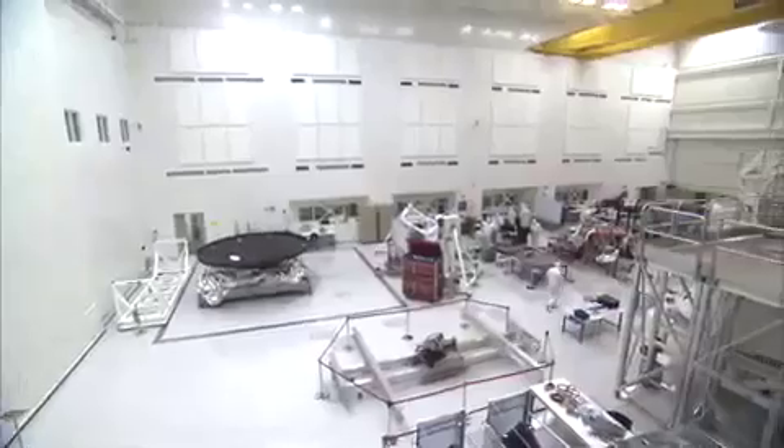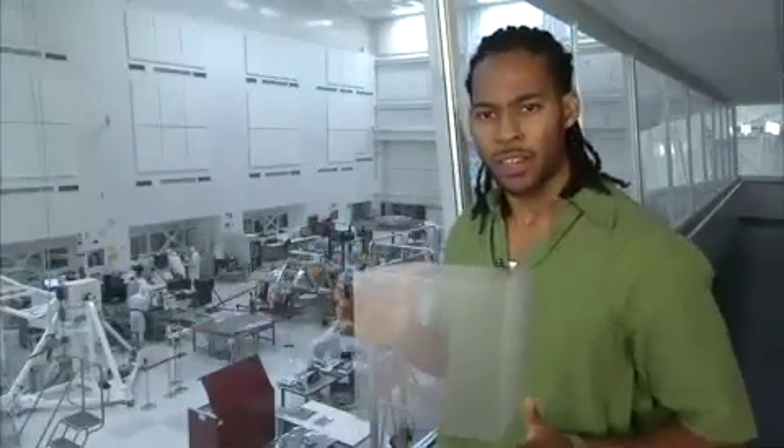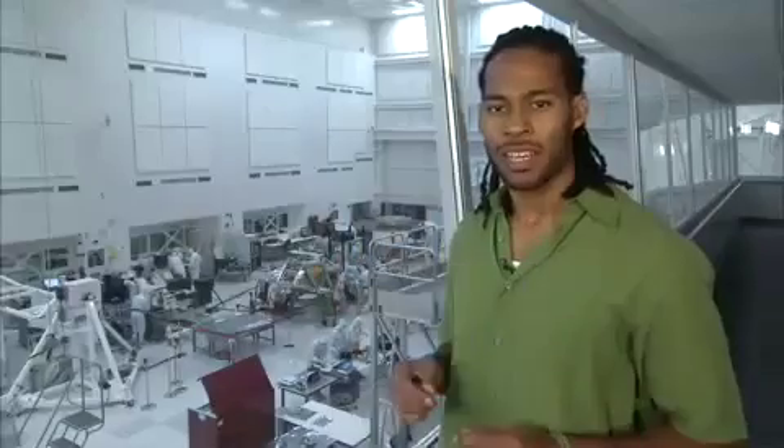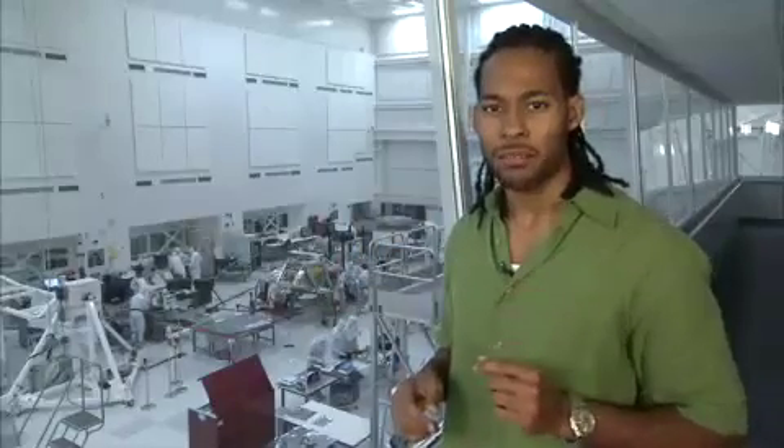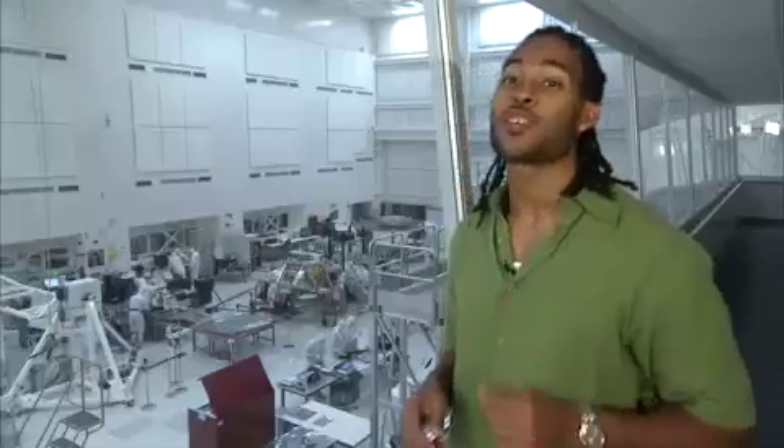This clean room is configured as a Class 10,000 clean room. That means that within one cubic foot of air, there can be no more than 10,000 particles the size of half of a micron. Half of a micron is 200 times smaller than the width of a human hair.